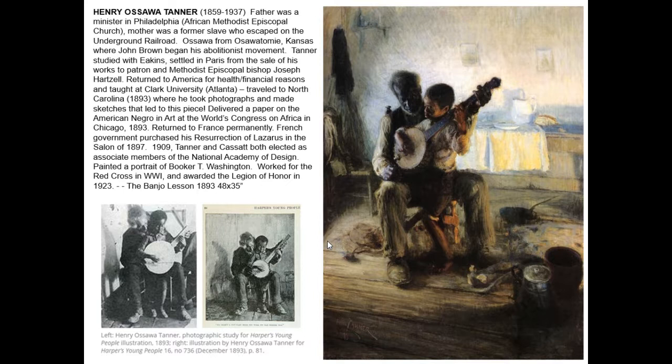Tanner is also known for his religious paintings and for his work in the First World War in particular. He was a member of the Red Cross and was awarded the Legion of Honor from the French after the war in 1923. He lectured, traveled, and became an international star as an artist. He said pretty directly that when he was in America, he was known as — as the term would have been used then — the Negro painter Tanner. But when he was in Europe, he was known as the talented painter Tanner.